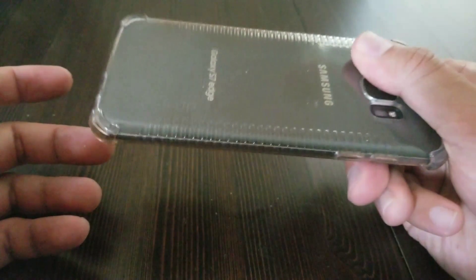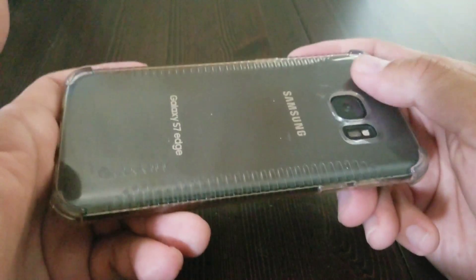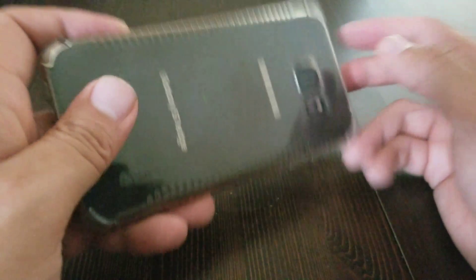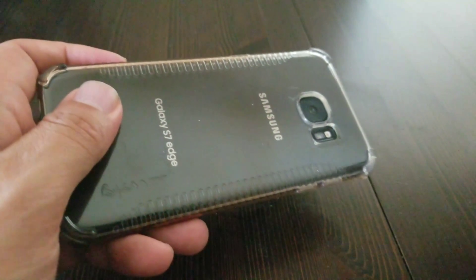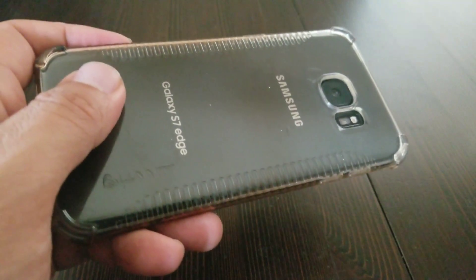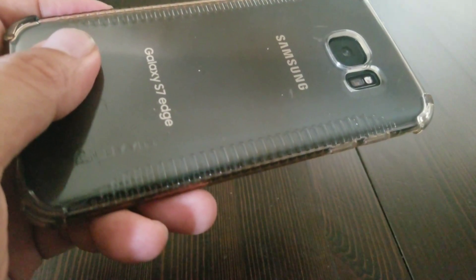This Galaxy S7 Edge is in perfect condition and will be turned in — there shouldn't be any reason why I get denied the $425 trade-in. But in the event that it does happen, I now have visual proof that something's up with their trade-in program, and I can argue the point with my credit card company as well. So if you're trading in and taking advantage of the promotion, highly recommend you do the same. Whatever phone you're trading in, show that it works, show that it isn't damaged, and claim that $425 for the Note 8.